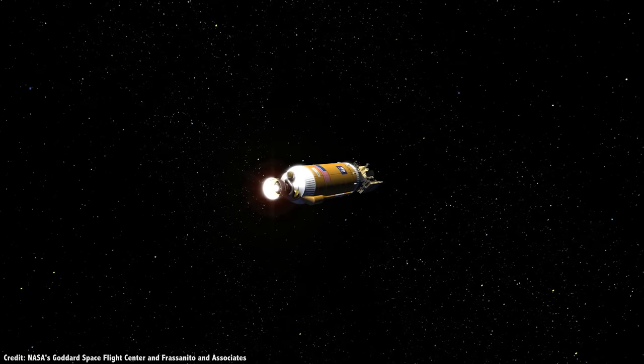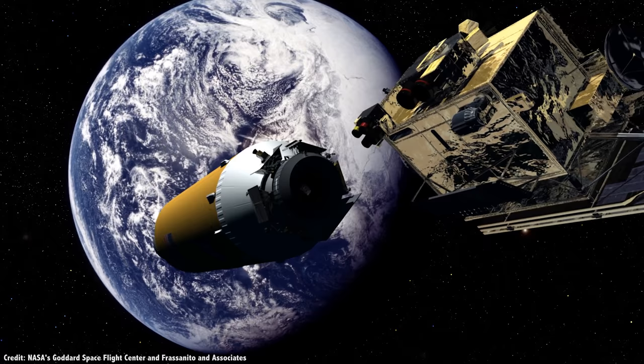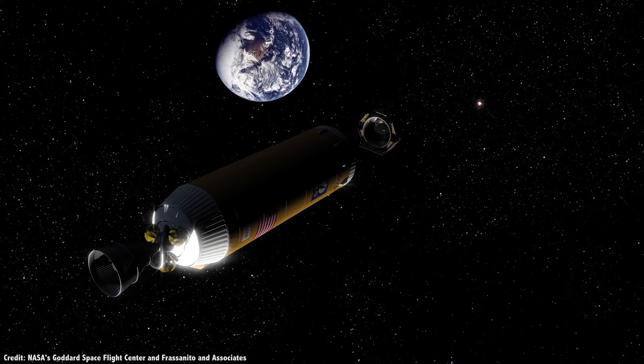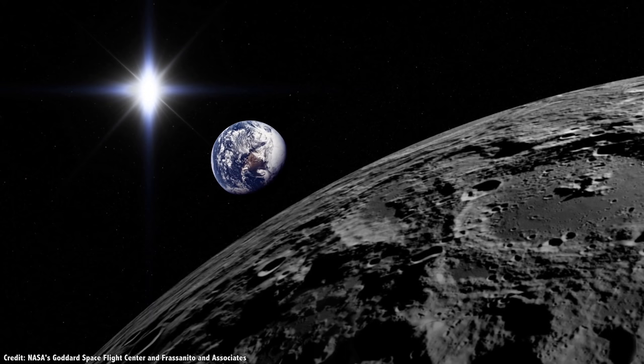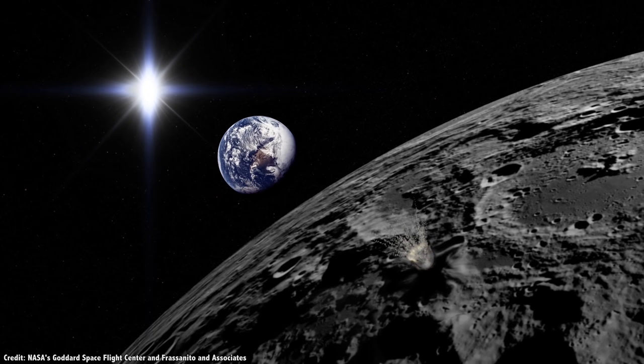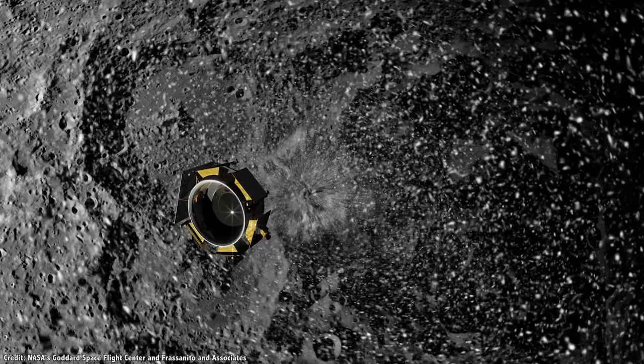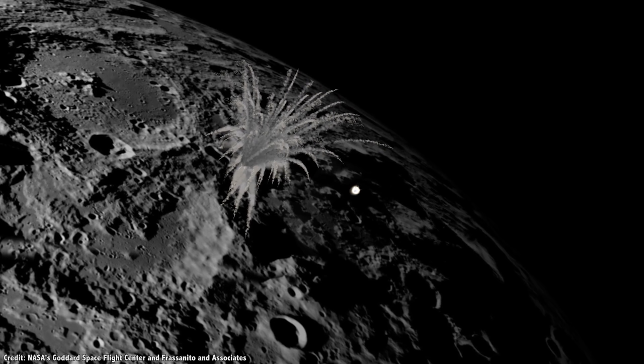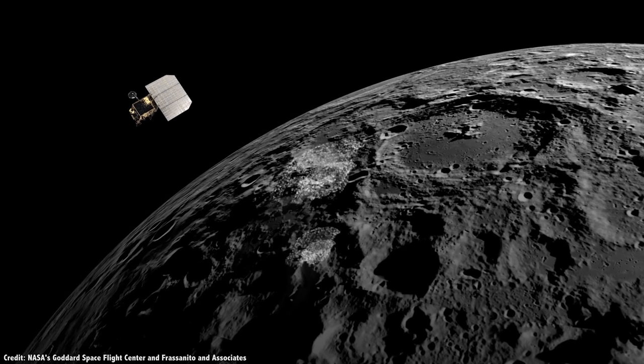In 2009, NASA crashed the Lunar Crater Observation and Sensing Satellite, or LCROSS, into the Moon to search for water. The spacecraft went to the Moon with the Lunar Reconnaissance Orbiter and then detached on its way. On October 9, 2009, the mission's upper-stage Centaur engine crashed into Cabeus Crater, about 100 kilometers from the Moon's south pole, blasting lunar material up into space. Then the shepherding spacecraft followed a few minutes later, sampling material from the first impact and creating its own crater.